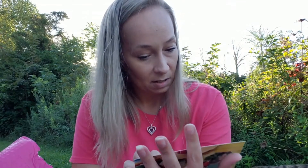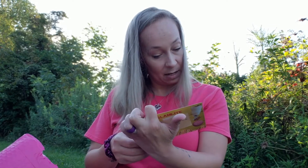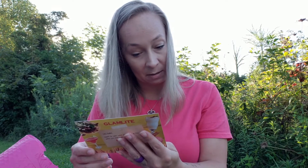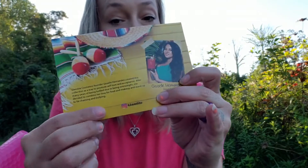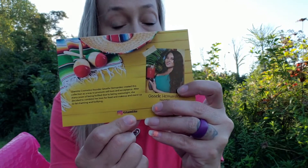Next up, here's a card. This says Glam Light — 'Hey babe, want to save some dinero? Save 15% off when you use code GLAM15.' So that's just a coupon code for Glam Light. Glam Light Cosmetics founder Giselle Hernandez created this collection as a way to promote self-love and acceptance after many years of being bullied due to being overweight. She decided to combine her love for food and makeup and stand up to fat shaming and bullying. That's really awesome.